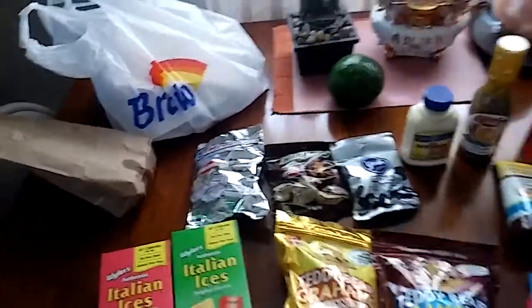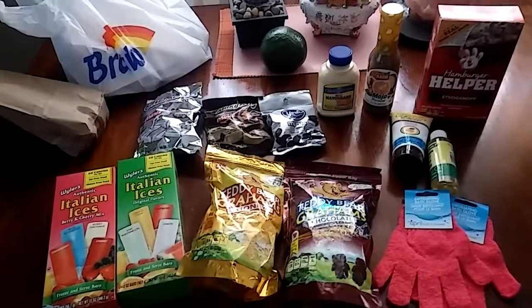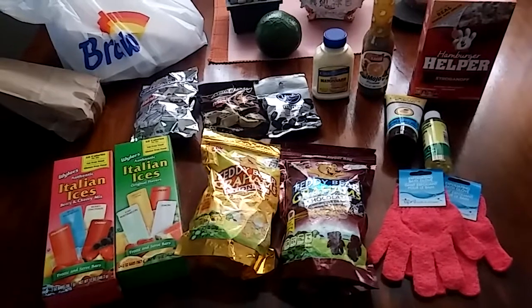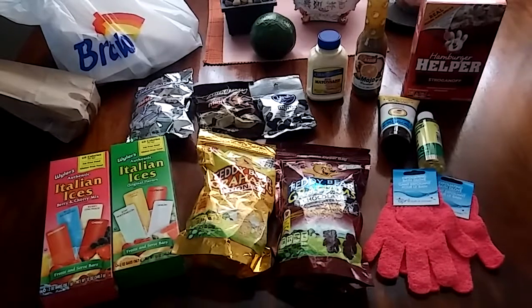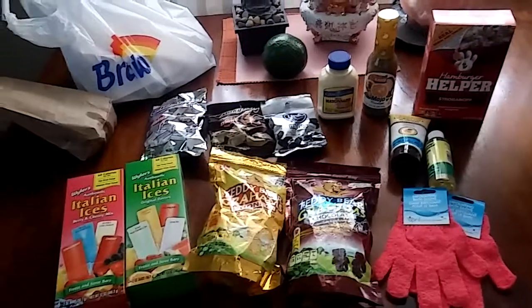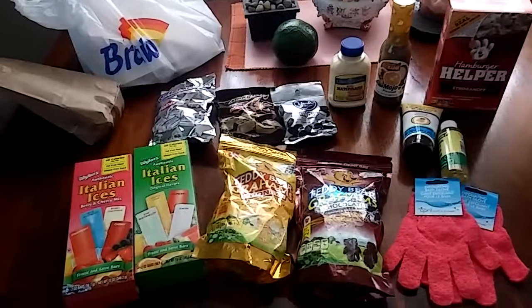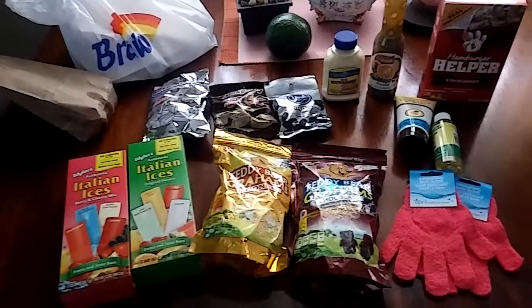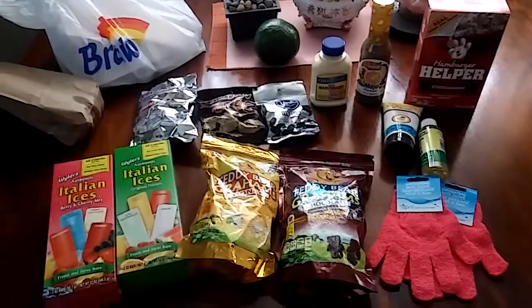And that is my post-hurricane Dollar Tree haul. I'm sorry there's not too much to show, but we just got the power back recently — I got the power back yesterday. The stores are just getting back to it, so we'll see what happens at the next one. In the meantime, be safe, be wise, be well, and most of all be happy. I'll see you at the next Dollar Tree haul — take care, everyone, bye-bye.